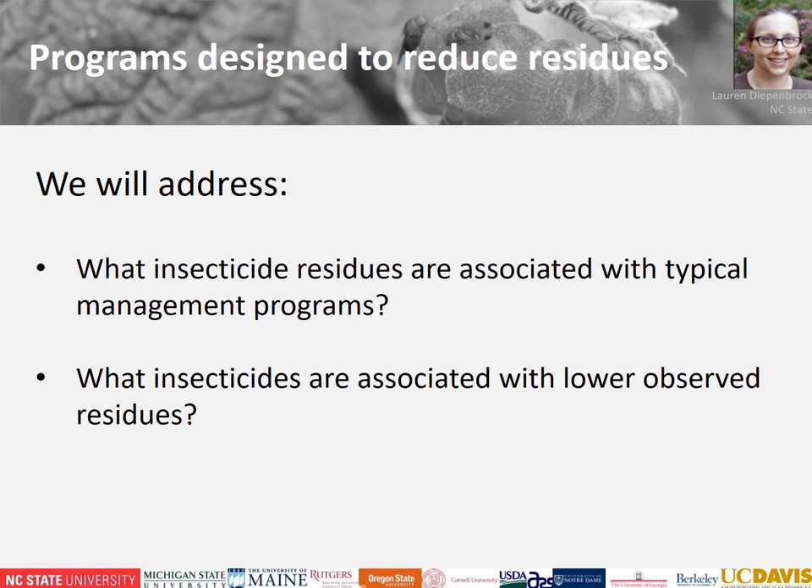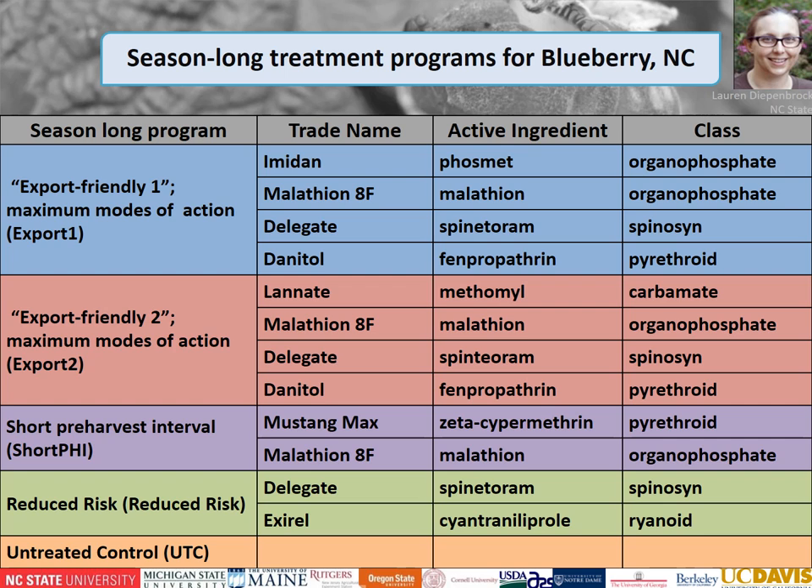Lauren Diepenbrock from North Carolina State University will now talk about research on programs designed to reduce residues in blueberry and blackberry. We tested several rotational insecticide programs for the management of spotted wing drosophila in blueberry, including two export programs designed to meet goals of exporting to various trade partners, a short pre-harvest interval program, a reduced-risk treatment program containing materials with less effects on beneficial insects, and an untreated control.